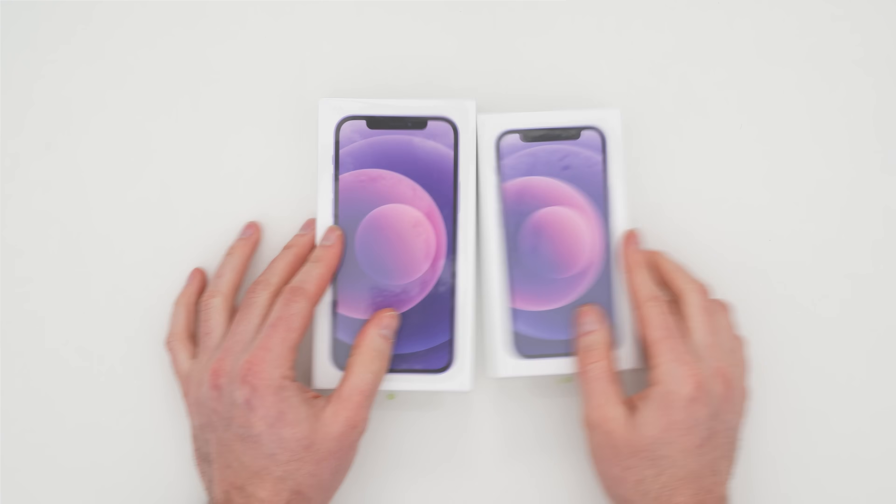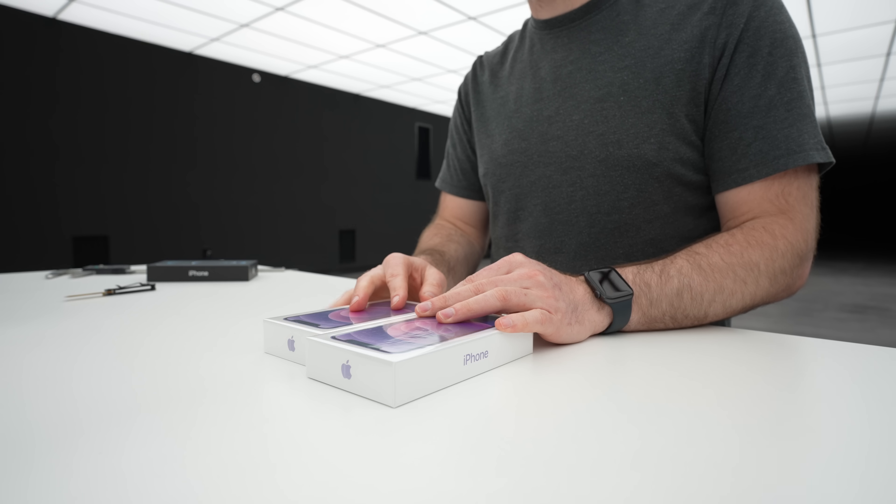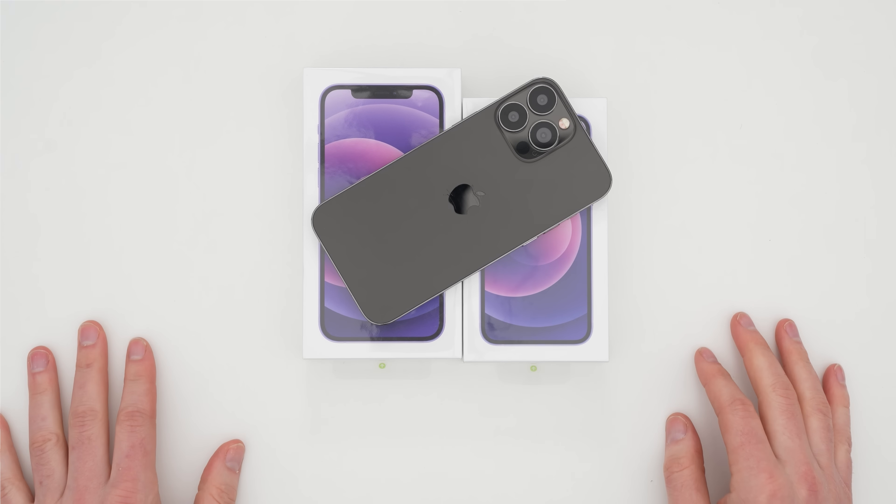Thank you very much for watching and making it all the way to the end. If you want your chance to win one of these iPhone 12 Purple models, make sure you subscribe to the channel and then leave your Twitter handle down in the comment section for your chance to win. Good luck. Look at that beast.